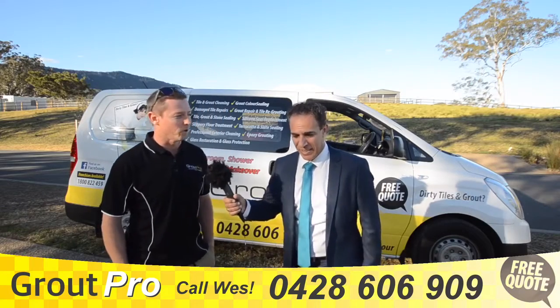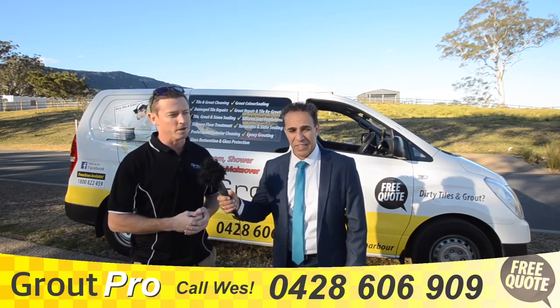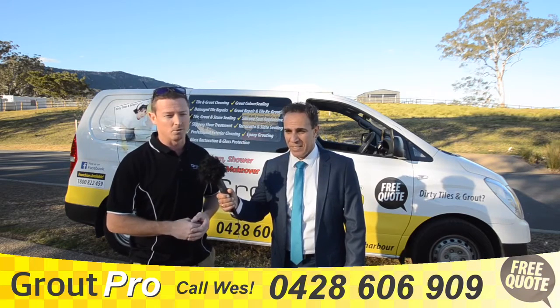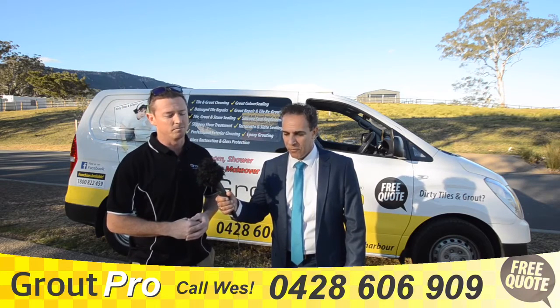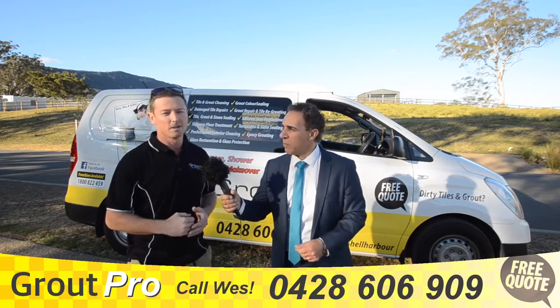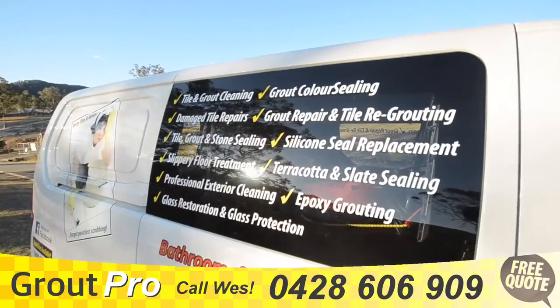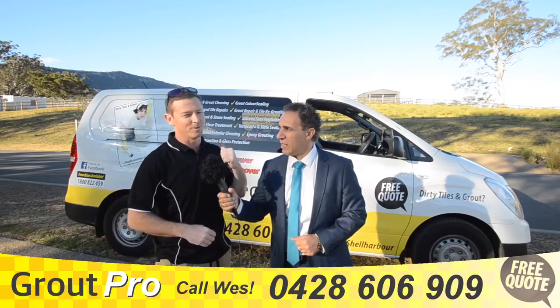What Grout Pro is all about — it's a relatively new type of service. We're in the business of restoring and resurrecting all your tiled and grouted areas back to their original beauty. There are different methods and different services we offer, including deep cleans, replacing silicon, and we even replace broken tiles.